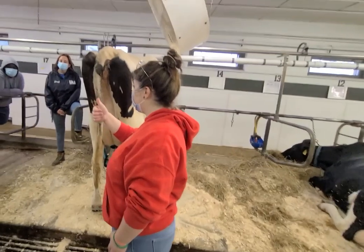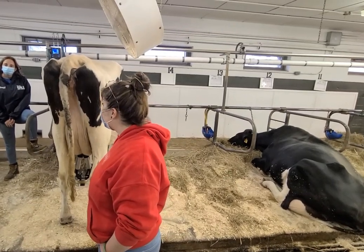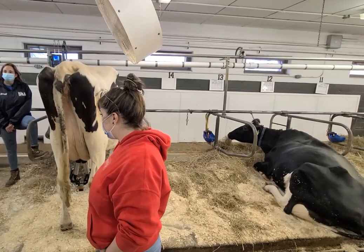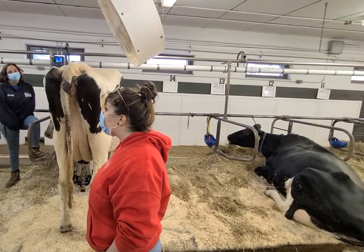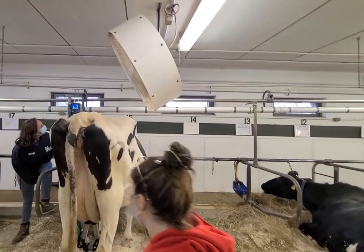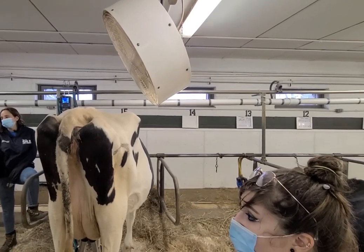One of the things that milker does is take the temperature of the cow's milk as it's being milked, because if she's getting sick, we can tell from the temperature of her milk that her body temperature is high. The light in the middle is yellow, and if it starts blinking, then we know it's registering a high temperature. We're going at 100.3 right now — this is normal.